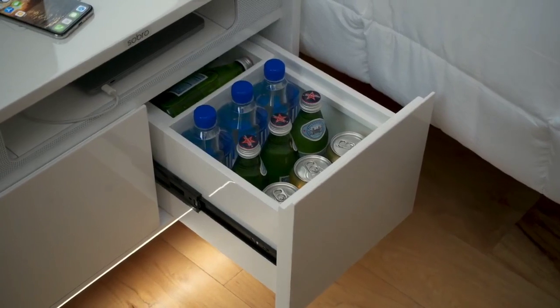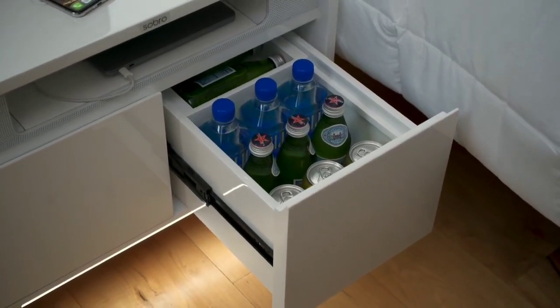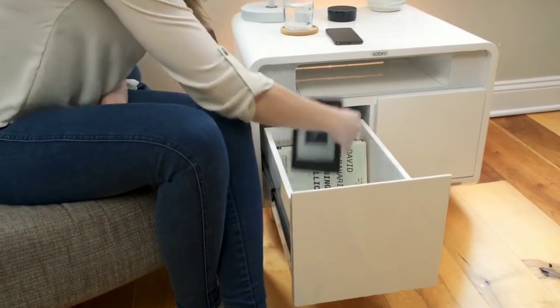Need a cold drink in the middle of the night? No worries — the built-in cooler drawer has you covered, and there's also a locking storage drawer too.